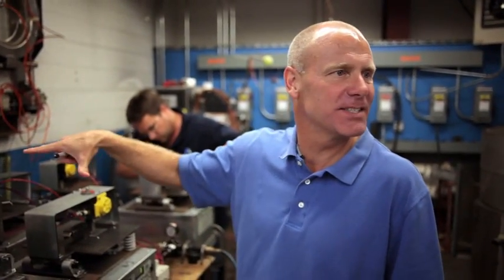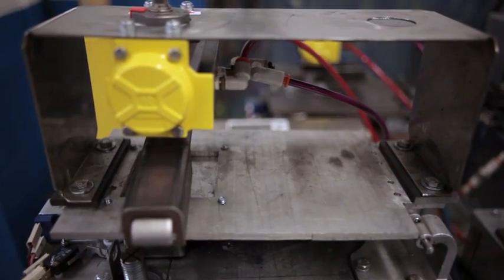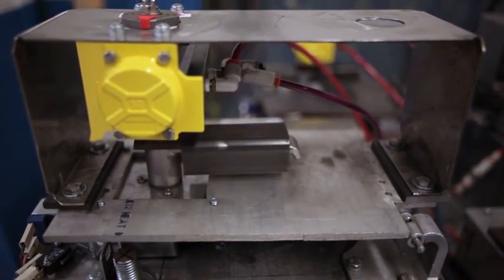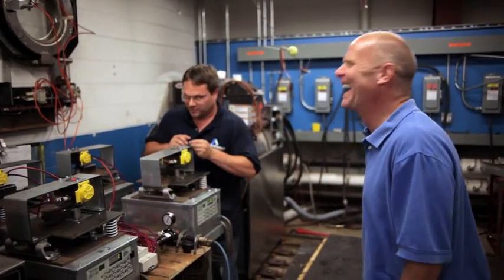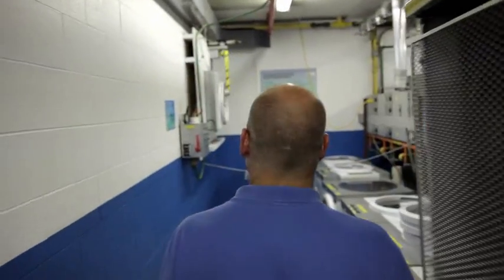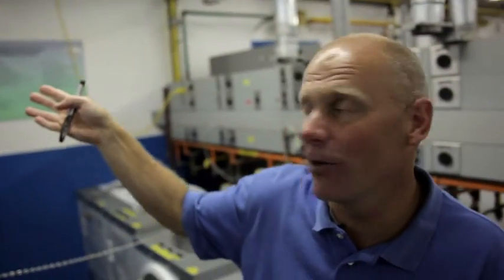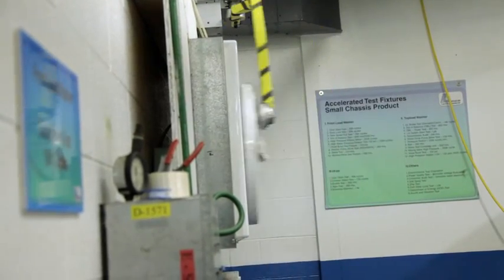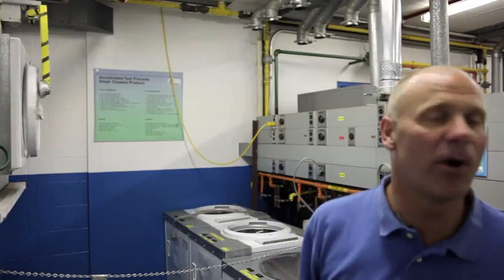Aaron here is setting up the test for the door lock system. Rather than have a person open and close the machine for the next 15 years, Aaron and the guys developed the test to do just that. Right down here, a simple door slam test on the front load washer — basically to simulate what a customer might do day after day after day in that commercial market.